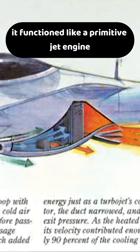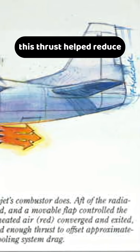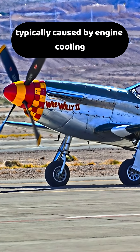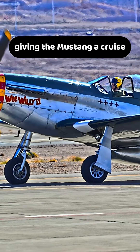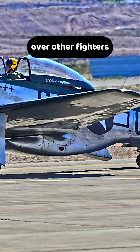In effect, it functioned like a primitive jet engine. At high speeds, this thrust helped reduce or even eliminate the drag typically caused by engine cooling, giving the Mustang a cruise speed advantage of several dozen miles per hour over other fighters.